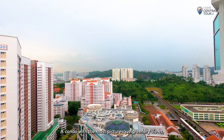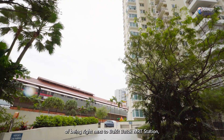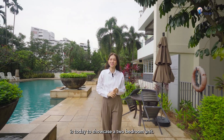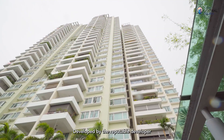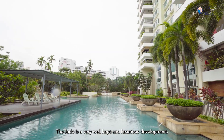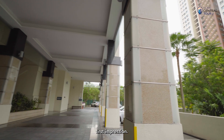A condo with the most picturesque greenery views and the unmatched convenience of being right next to Bukit Batok MRT station, where an abundance of amenities are at your fingertips. This is the Jade, where Home Central is today to showcase a two-bedroom unit. Developed by the reputable Simlian Group and completed in 2004, the Jade is a very well-kept and luxurious development. Just look at the grand drop-off point, which is sure to leave a lasting first impression.